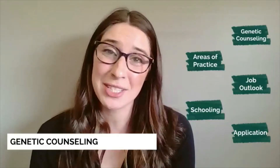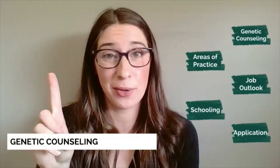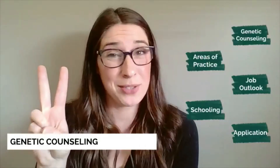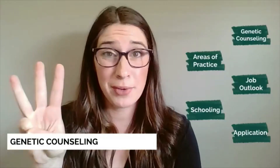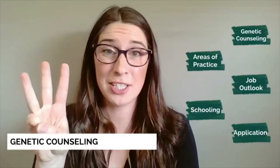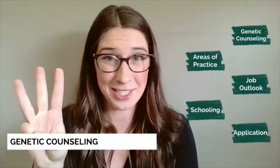Hi everybody, my name is Abby and I'm a second year genetic counseling student. You've happened to put on this video because one, you're interested in genetic counseling and you know what it is; two, someone has mentioned genetic counseling to you and you're curious for more information; or three, like me when I was a college senior, you're graduating and have no idea what to do next. Either way, this video is for you. We're going to talk about this amazing profession of genetic counseling — what it is, where it's going, and how you can apply to be a genetic counselor yourself.